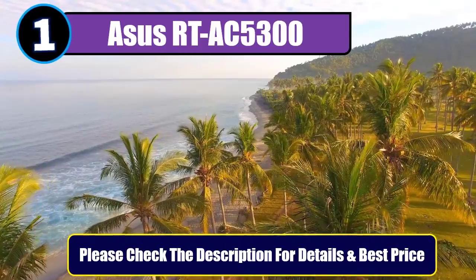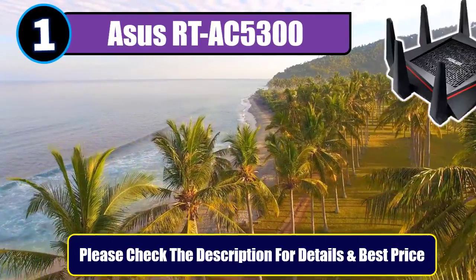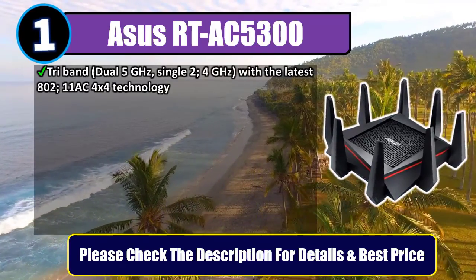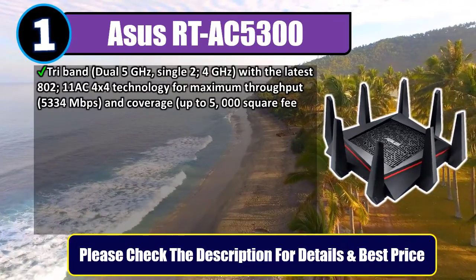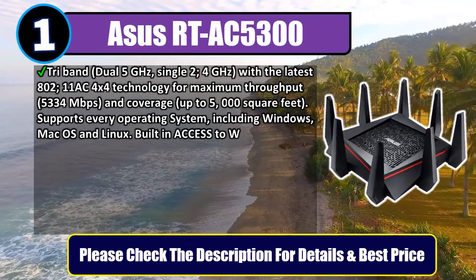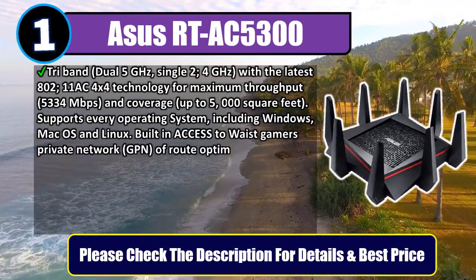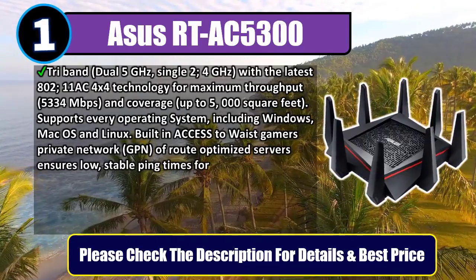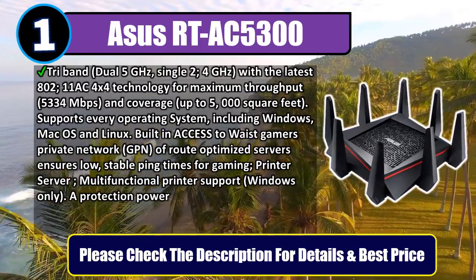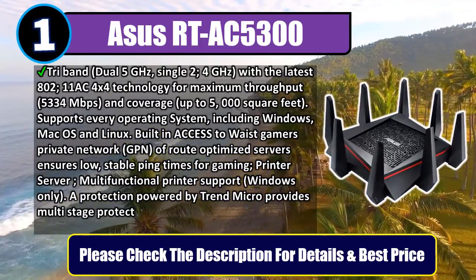Number 1: ASUS RT-AC5300. Tri-band — dual 5GHz and single 2.4GHz — with the latest 802.11AC 4x4 technology for maximum throughput of 5,334 Mbps and coverage up to 5,000 square feet. Supports every operating system, including Windows, macOS, and Linux.